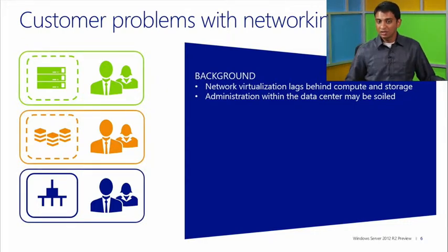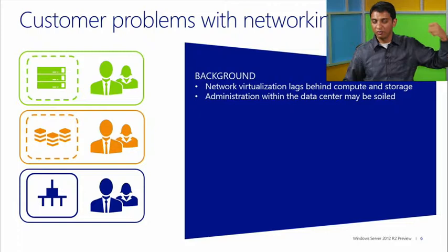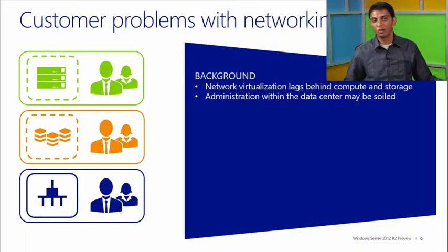The other biggest challenge in data centers today is that you have three silos that often don't work well with each other. You have the server admins, the storage admins, and the network admins. Whenever you see a problem, the server admin tries to identify the issue; if they can't resolve it, it passes to the network admin. The network admin investigates, and more often than not, it comes back to the server admin, and then back to the app world. There's a lot of back-and-forth and passing of the buck in identifying issues.